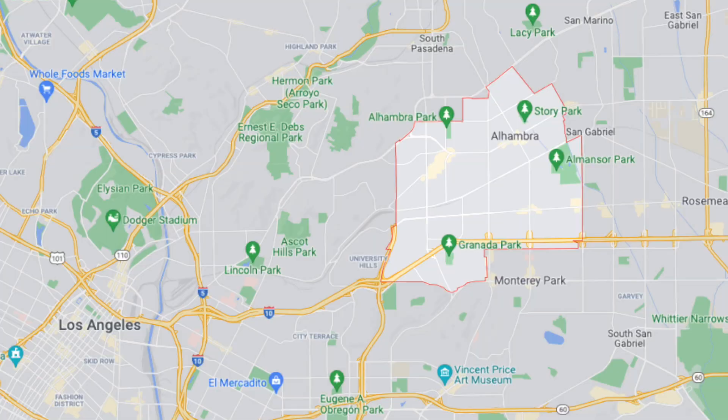We're now in Alhambra, California, known as the gateway city to the San Gabriel Valley because it's one of the furthest west cities in the San Gabriel Valley. We're about 10 to 15 minutes max to Los Angeles. If you look at it on the map, we're extremely close, and that's why it's known as the gateway city — it's the first city you're going to reach coming into the San Gabriel Valley.